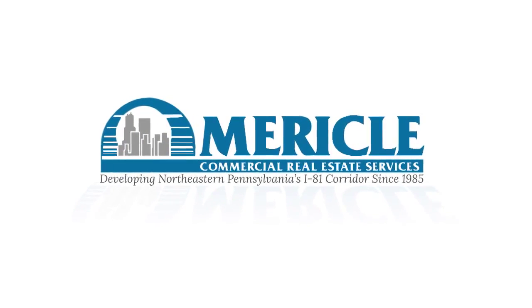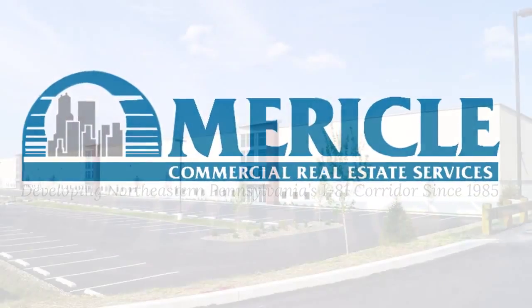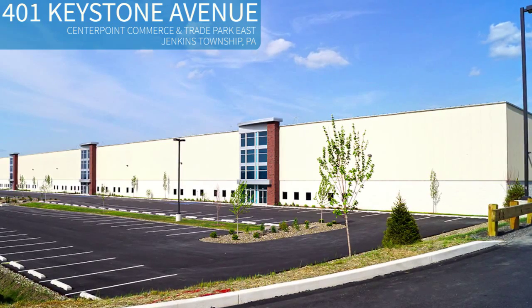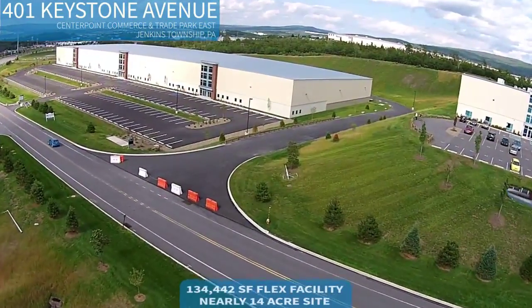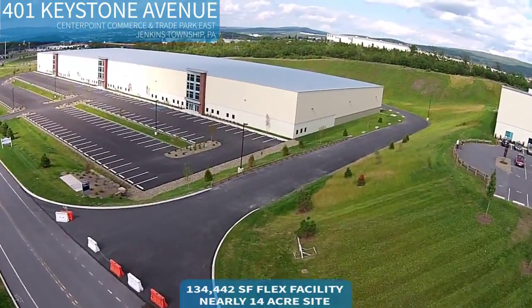If you're seeking a prime East Coast location for your business, Mericle has the property for you. Welcome to 401 Keystone Avenue in CenterPoint Commerce and Trade Park East in Jenkins Township, Pennsylvania. This is it — a newly constructed 134,442 square foot flex building on nearly 14 acres.